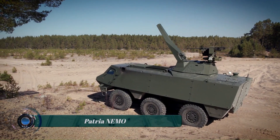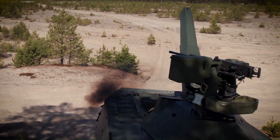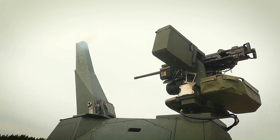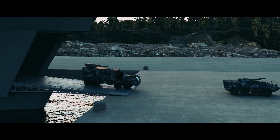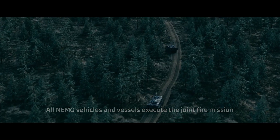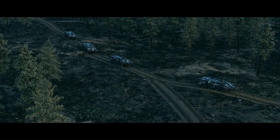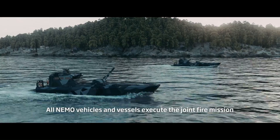The Patria NEMO is a single-barreled 120mm remote-controlled mortar turret developed by Patria Land Oy in Finland. It is designed to be a lighter and more flexible option than the Amos mortar system. The NEMO can be mounted on a variety of platforms, including armored personnel carriers APCs, landing craft, and even standardized shipping containers.